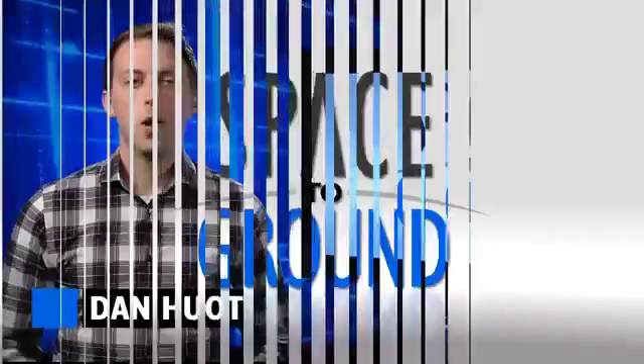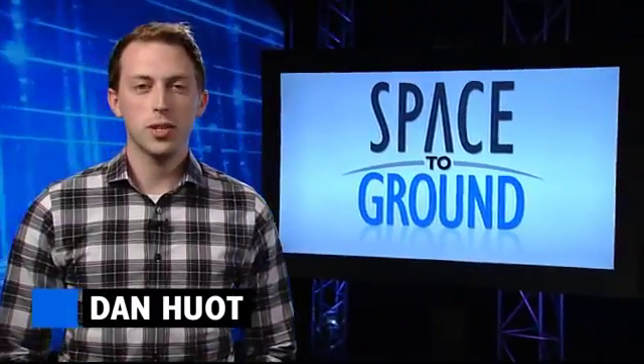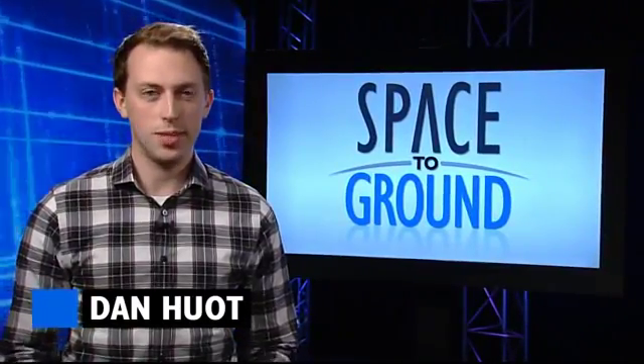Houston Station on Space to Ground. Welcome to Space to Ground, your weekly look at what's happening on board the ISS. I'm Dan Hewitt.